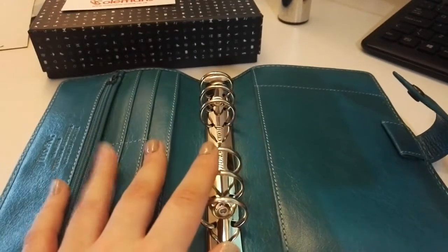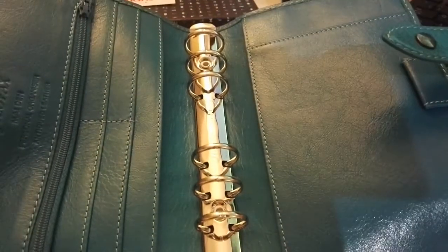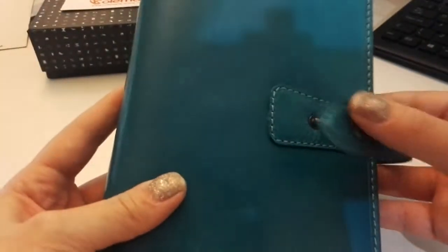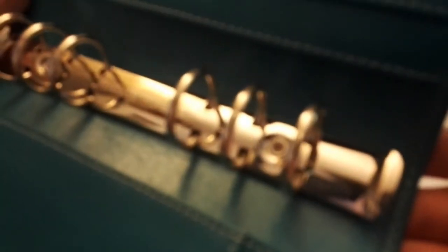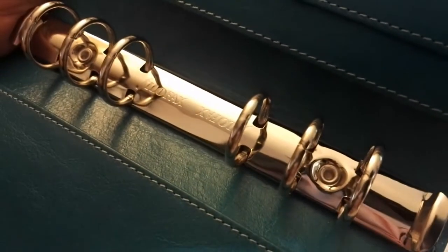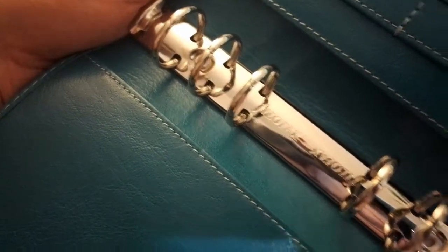I've been a compact user for the past three or four years really. I prefer the compact, but getting the chance to own a personal Malden — why not? It's just a beauty. Again, let's look at the rings. Perfect rings. No issues whatsoever. Absolutely none. Beautiful.